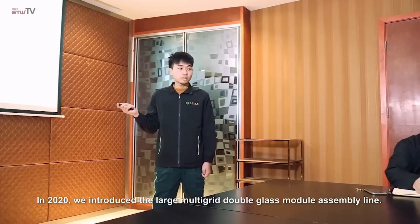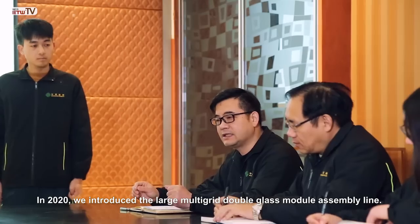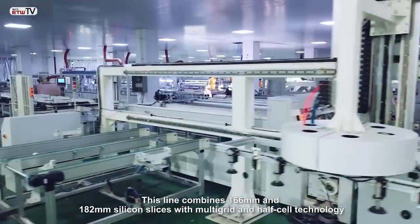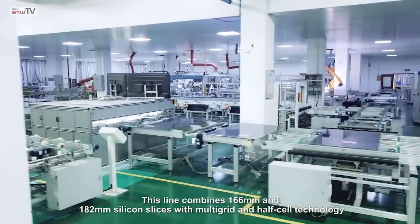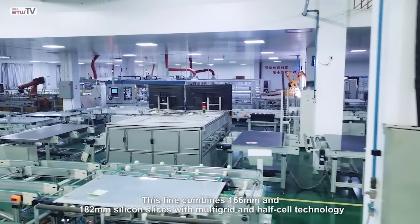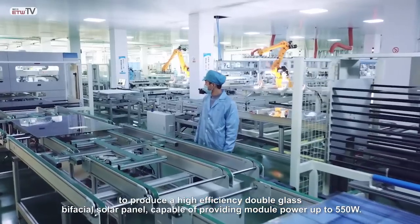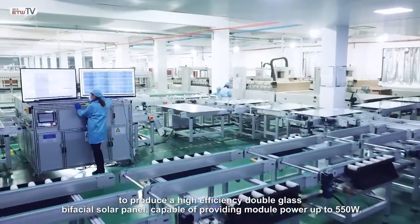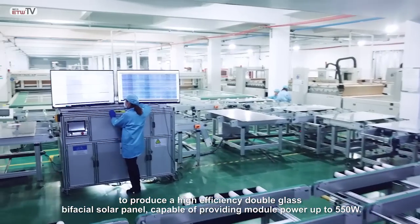In 2020, we introduced the large multi-grade double glass module assembly line. This line combines 166mm and 182mm silicon slices with multi-grade and half-cell technology to produce a high-efficiency double glass bifacial solar panel, capable of providing module power up to 550 watts.